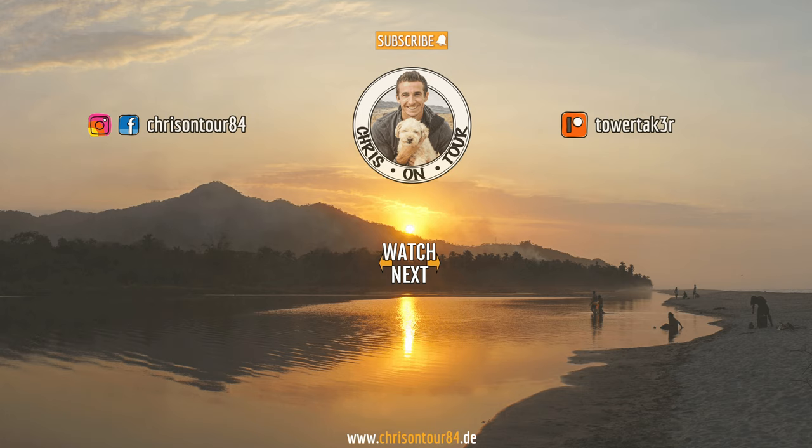Thank you so much for sticking around to the very end of this video. I really hope you liked the content — if you did, please consider subscribing and using the bell icon to make sure you're not missing any new content. I would also love to hear your feedback in the comments.